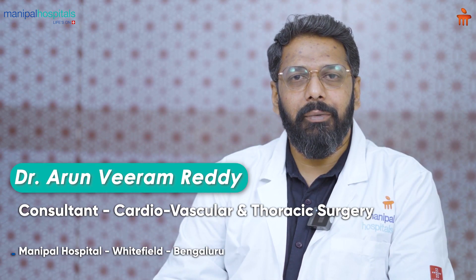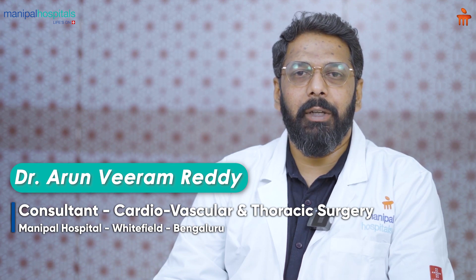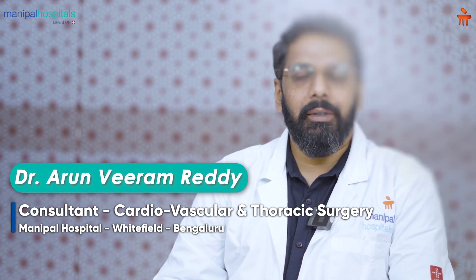Hello, I am Dr. Arun Veeram Reddy, Consultant Cardiac Surgeon at Manipal Hospital Whitefield, Bangalore.